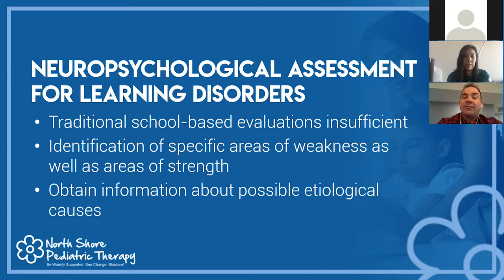We also want to find information about possible etiological causes — where is this coming from? Is there a comorbid ADHD diagnosis that we really want to address the attention and focus? Is there an underlying anxiety disorder we want to treat as well, that could be hindering the success of intervention?